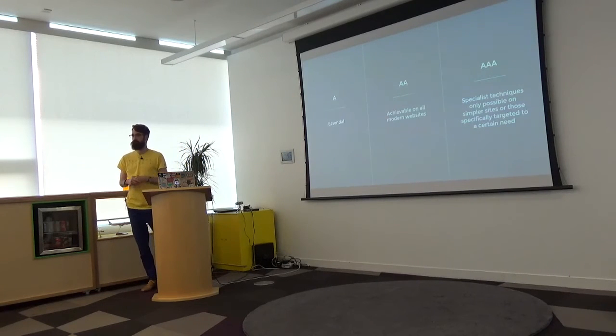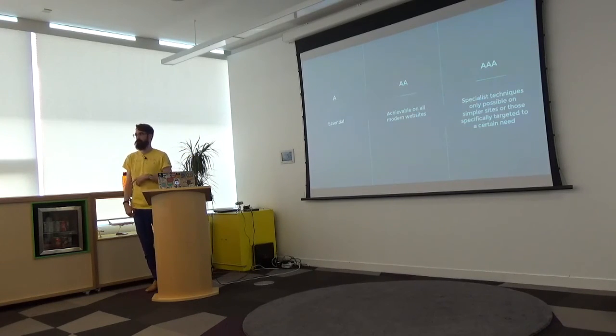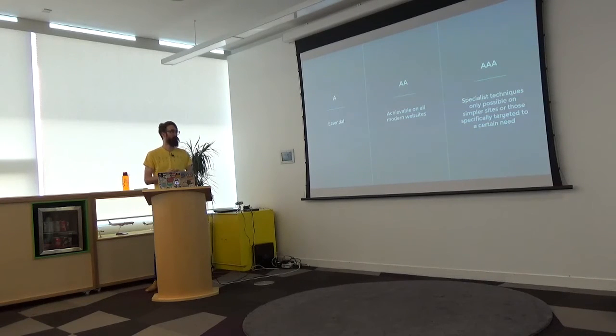Within these principles and guidelines, there are three levels of compliance: A, AA, and AAA. Single A is the bare minimum — technically accessible but not an equitable experience, pretty hard to use. Double A is what most companies go for — it does the single A stuff plus that bit extra to make the two experiences match, achievable on most modern websites. Triple A is really hard to hit if you're building for a mixed audience of visual, visually impaired, and learning-disabilities users.